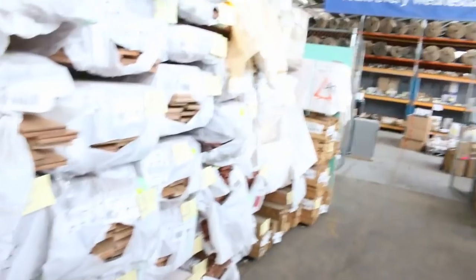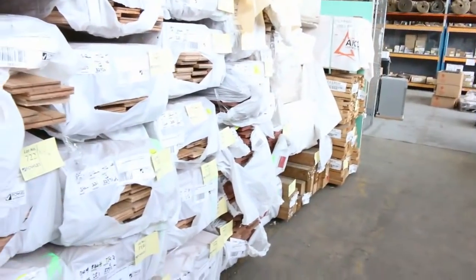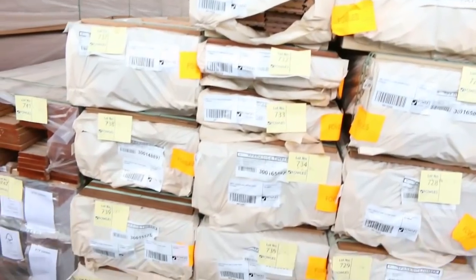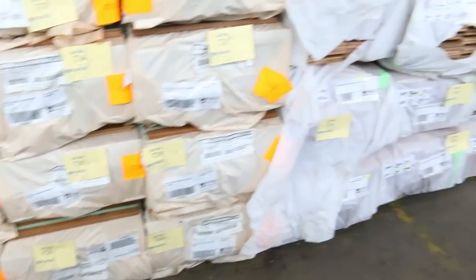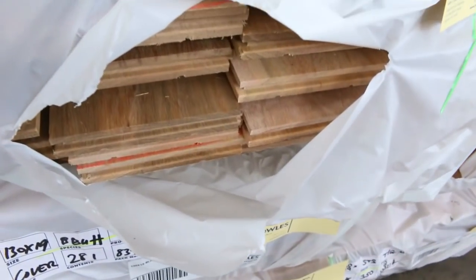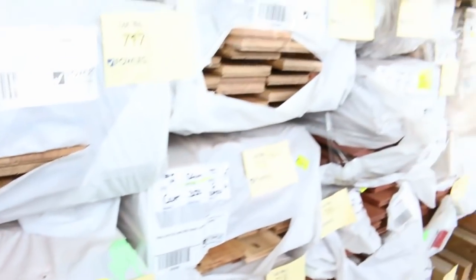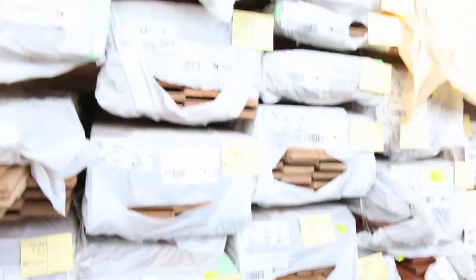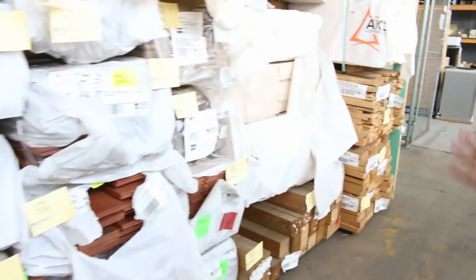We've got some feature grade flooring — spotted gum 130 by 19 in the feature grade. It flies out the door all the time; it's a really nice looking solid timber floor. More spotted gum with some 180 mil wide flooring, 80 mil, and 130 mil. Every width and thickness is there in a heap of grades — some really good Aussie hardwoods.